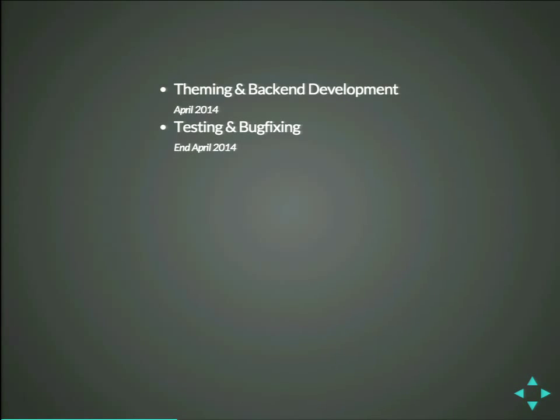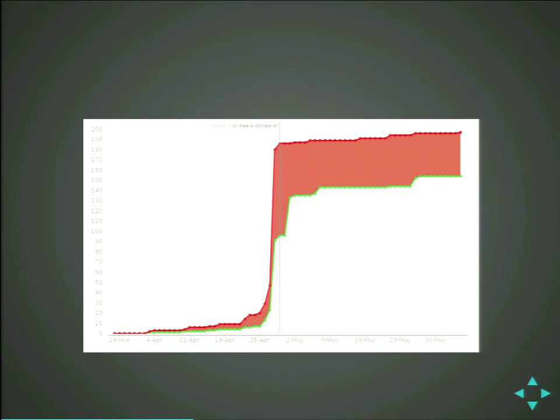Then in April we started theming and back-end development. We first did the site-building, and during that time we realized what was missing from the back-end. The back-enders helped us porting some of the modules we needed to Drupal 8. Then theming started — we implemented a theme, did everything with SASS and Compass. Then we did testing at end of April. The red line in the graph is the amount of bugs, and the green line is the amount we fixed. In the last week before May, we found a lot of bugs and tried to fix them. We couldn't fix all of them because a lot of the stuff was actually broken by Drupal 8 at that time.